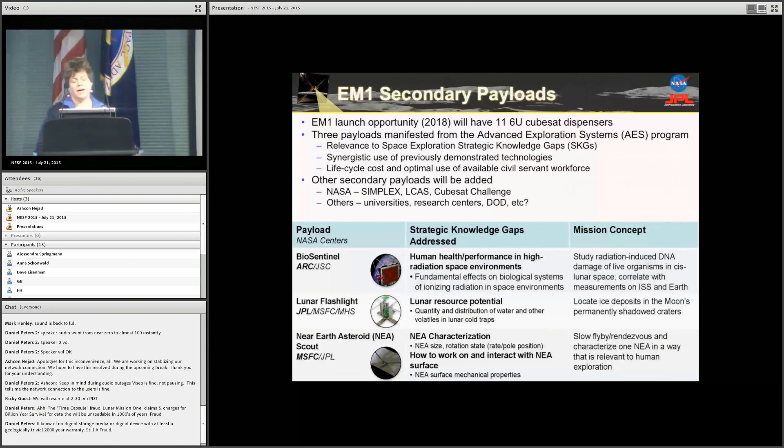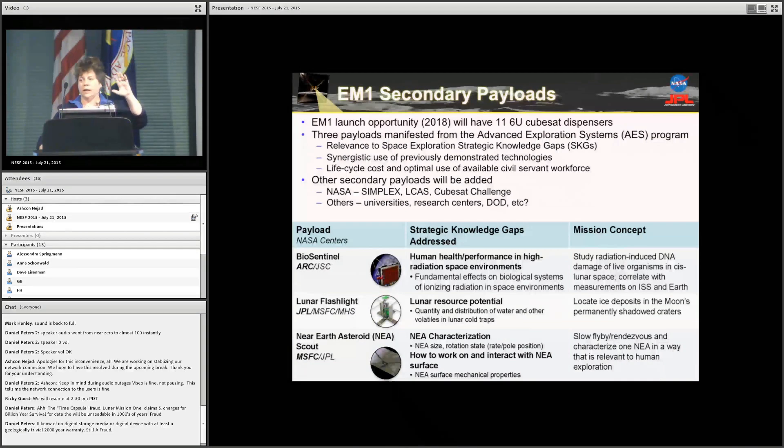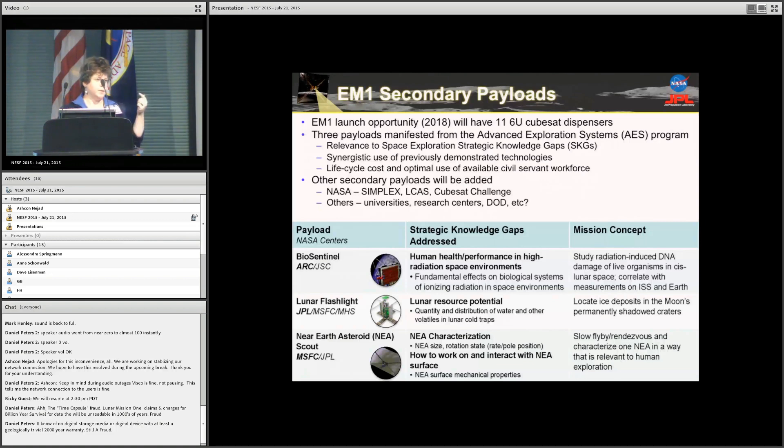These are CubeSats on the EM-1 — the first test flight of the Space Launch System — which is the full integrated stack of the brand new rocket NASA is making, plus the Orion crew capsule on top, but with no crew inside. In the adapter ring between the crew capsule and the rocket stack, there will be 11 — well, 12 — little places. One is for electronics; the other 11 will be 6U CubeSat dispensers. Three have been selected and manifested already, with another two coming through Advanced Exploration Systems. There is also Lunar Ice Cube, the CubeSat Challenge for students providing up to four, and other customers as well.